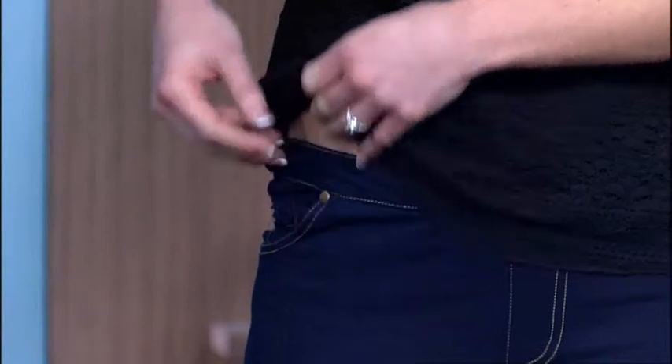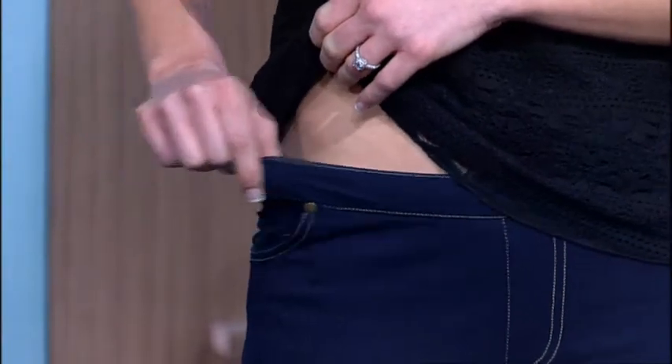Pyjama jeans have been featured on hit US TV shows like The View and Good Morning America, but now Australian shows are talking about them too. Our very own TV shows and radio stations have been talking about pyjama jeans in recent weeks, and many Australian women have already embraced the trend since they were launched here.